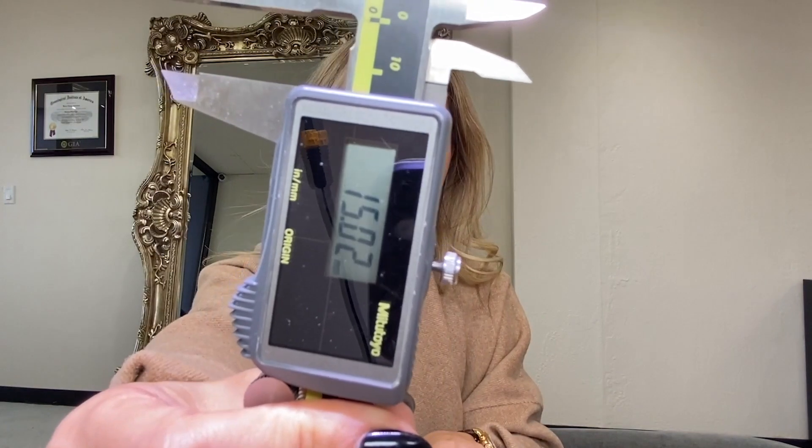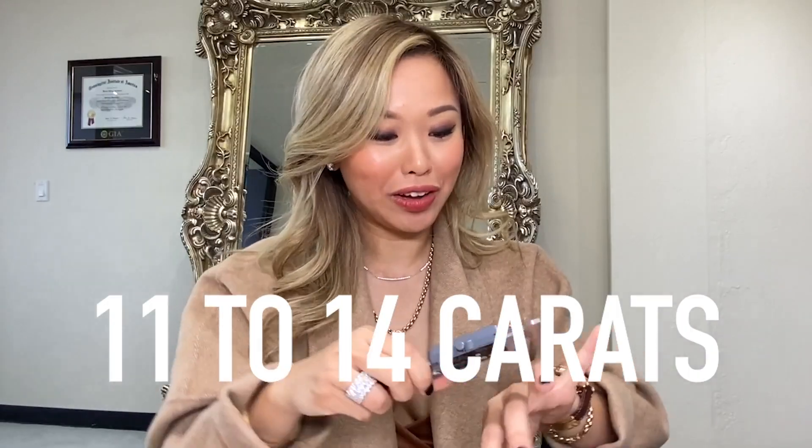Right now I have the gauge at approximately 15 millimeters. So 15 millimeters, if that's the length, puts her at about just under 12 carats, depending on how wide it is. If I push it a little more to about 18 millimeters, which I feel is approximately the right size, that's about 13 carats. So I'm guessing her diamond is anywhere between 11 to 14 carats. Okay, that's a big honking ring.